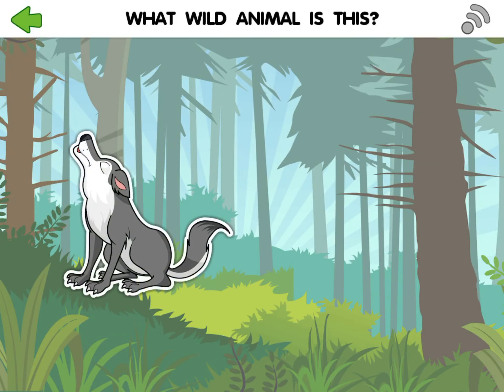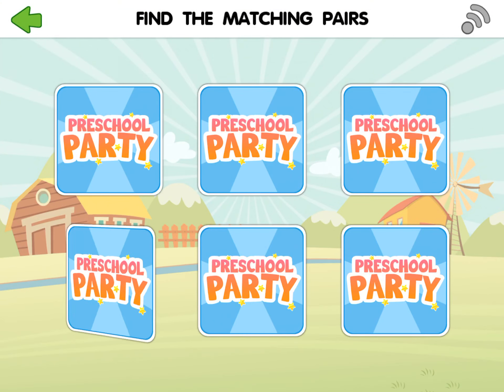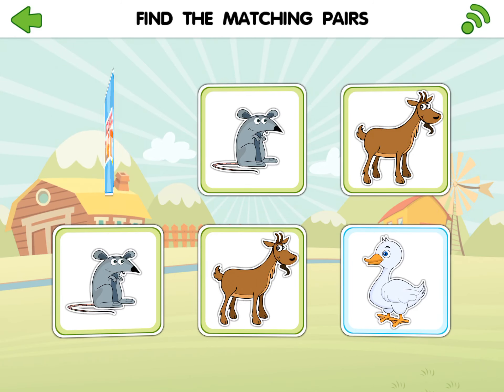What wild animal is this? Duck. Well done! Great job!